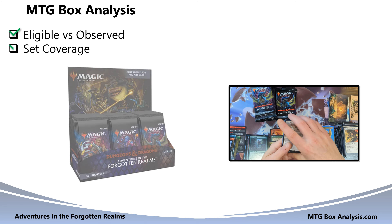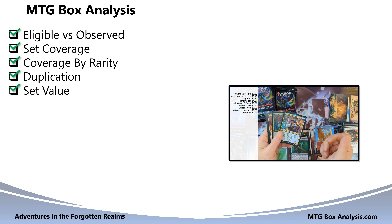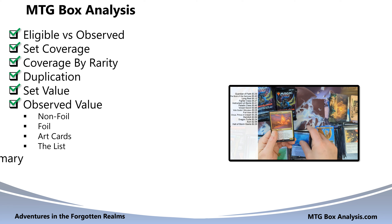Then we'll look at set coverage, coverage by rarity, and duplication. From a value perspective, we'll break down the potential value of the cards that we could have seen in the box and compare that to the actual observed value. Finally, we'll conclude with a summary.